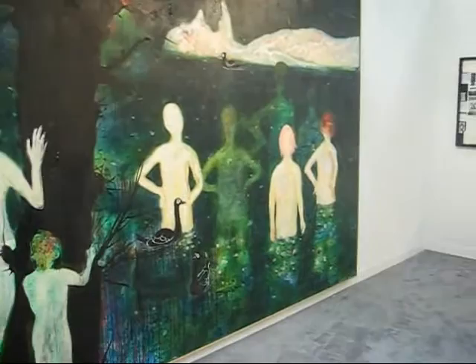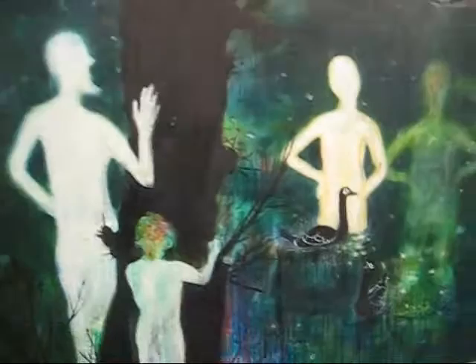This large picture is by Daniel Richter. And he just opened last night at David Werner. Maybe we'll run over and see his show.